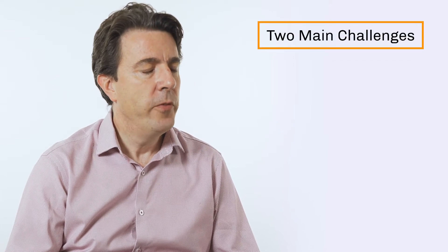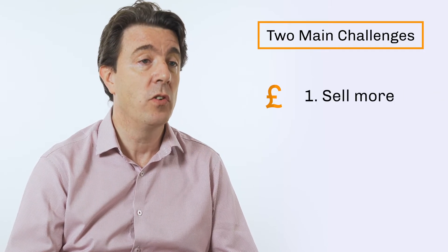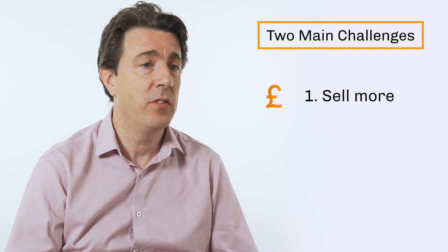What we find across the Firestarter client base is that there are two main challenges for businesses. Firstly, they just need to be able to work out how to sell more, so business bosses are trying to work out how to drive their businesses forward.